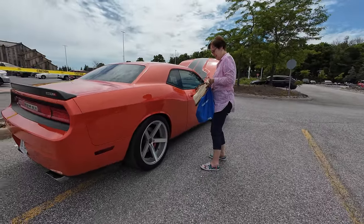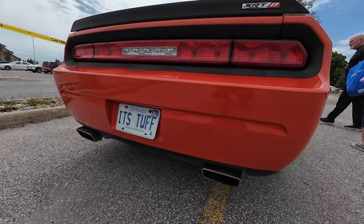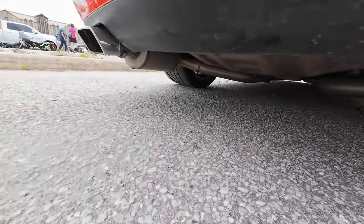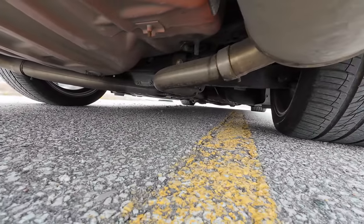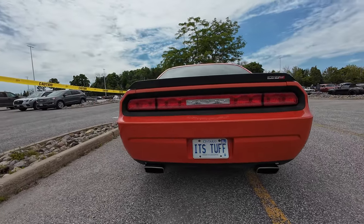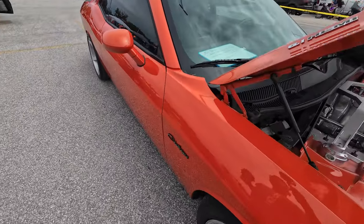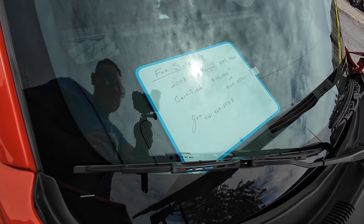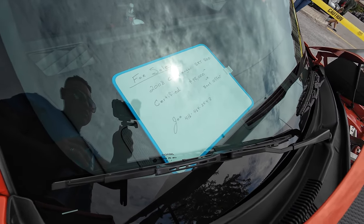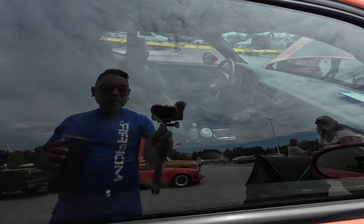It's a nice looking ride. How many kilometers on it? 44. 44? Okay. 45,000 — oh, it's right here. 2008 Challenger SRT 500. 48,000 certified or best offer. Automatic.